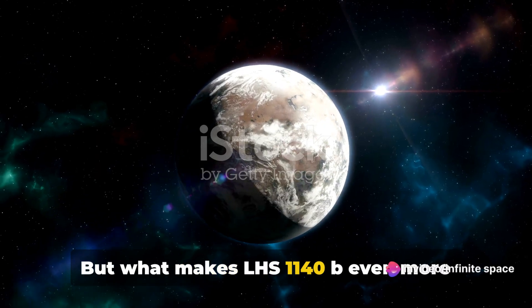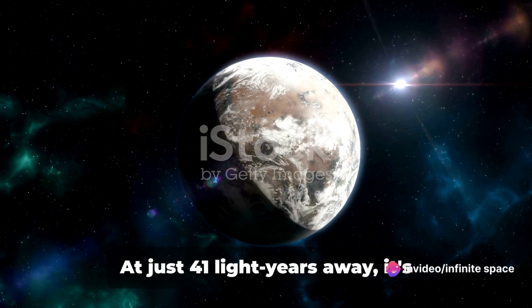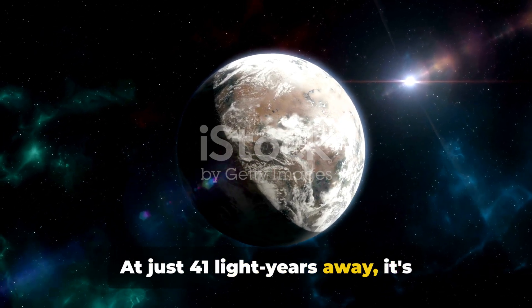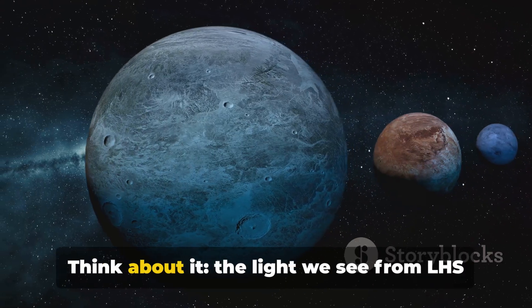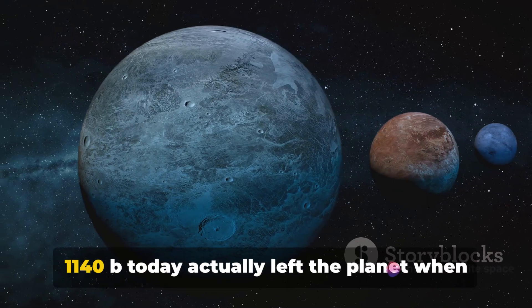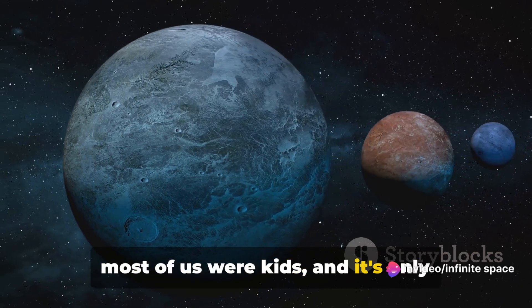But what makes LHS 1140b even more intriguing is its relative proximity to us. At just 41 light-years away, it's practically our next-door neighbor in cosmic terms. Think about it — the light we see from LHS 1140b today actually left the planet when most of us were kids, and it's only reaching us now.